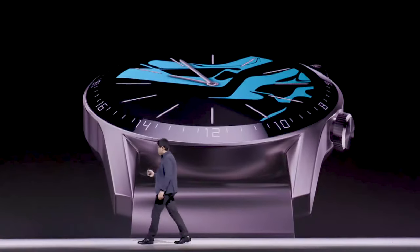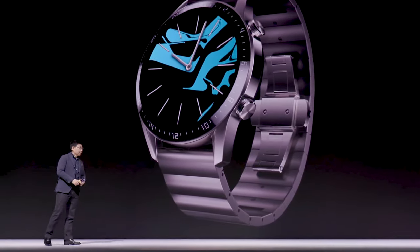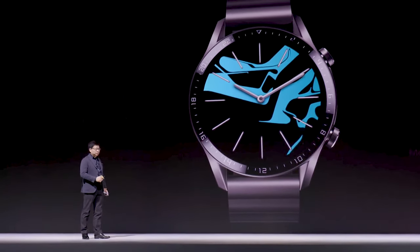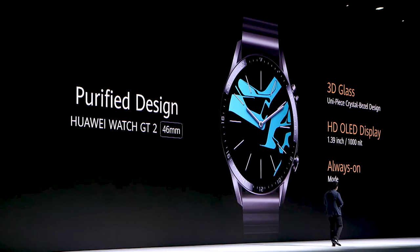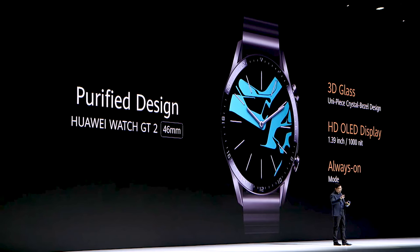The new design. The front, the dial — you can see that it's one piece of 3D glass, a uni piece. And it's a crystal bezel design. It feels bodiless, with a very narrow bezel and a purified design. It also has an always-on mode for your selection, with a very high resolution OLED display.